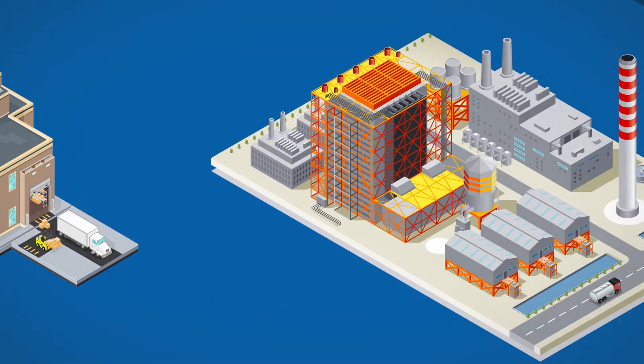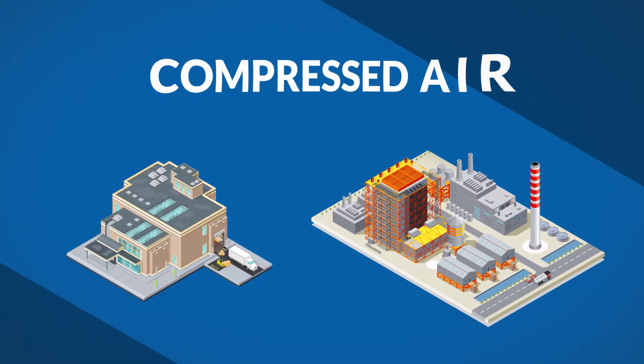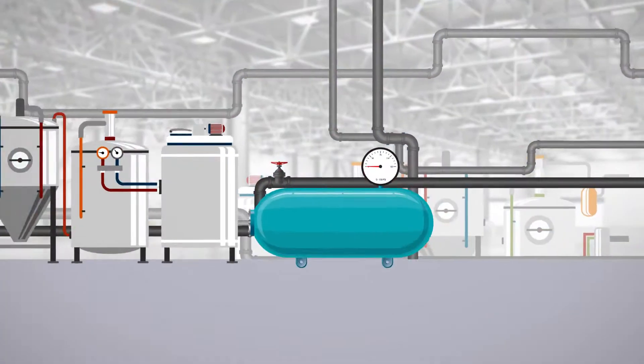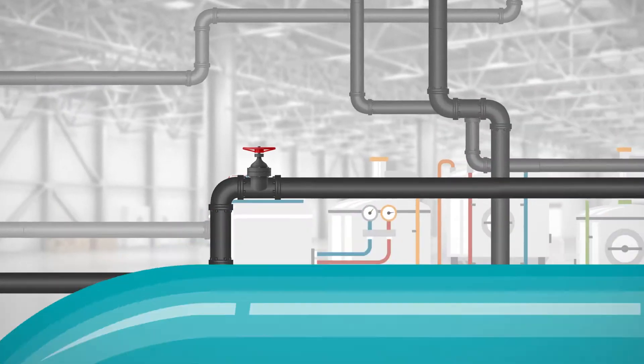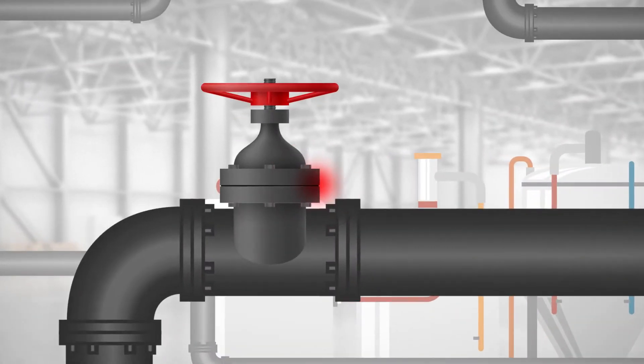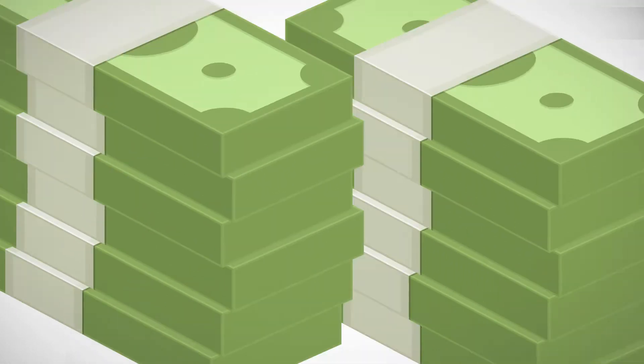If you manage a manufacturing or industrial facility that uses compressed air, you know it takes a lot of electricity to generate and distribute this resource to where it's needed. But did you know compressed air leaks can waste thousands of dollars every year? There's a solution.